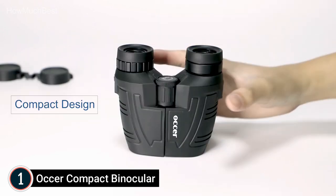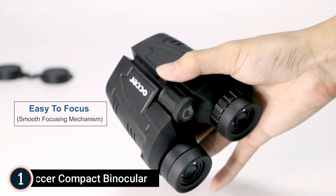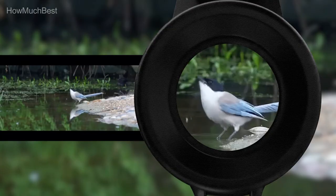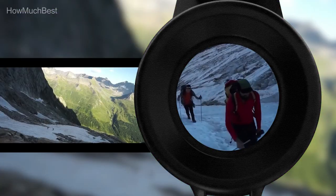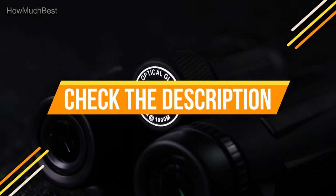The portable, compact, small design can be used one-handed, making it ideal for opera, birdwatching, camping, wildlife watching, cruising, or any outdoor activity. The binoculars are constructed of ABS plastic for durability with a comfortable touch. Check the description for links to find out the price of the items included in this video.